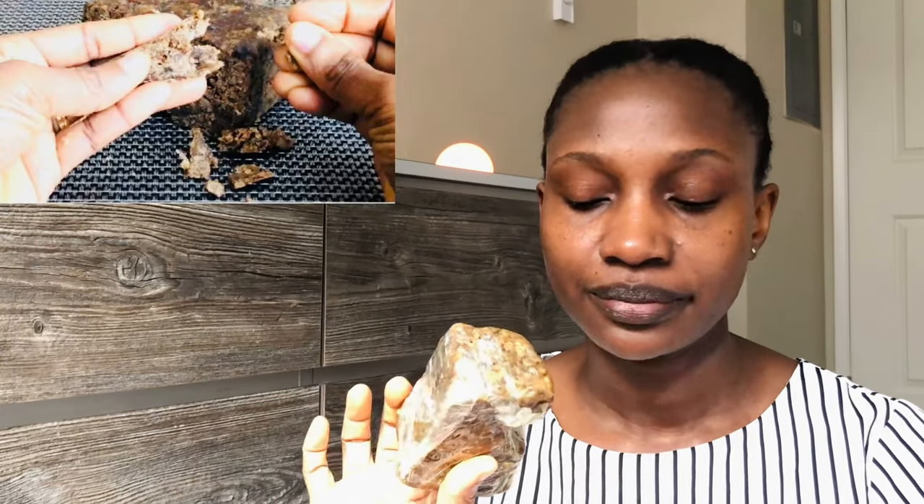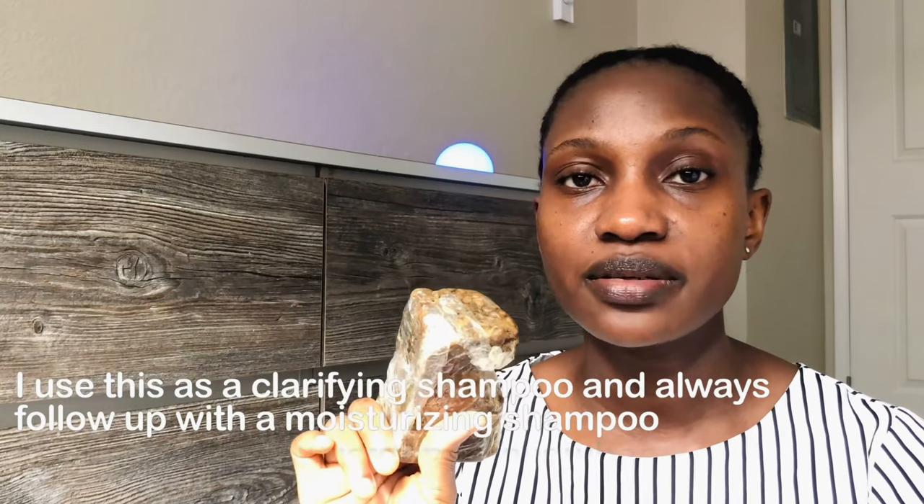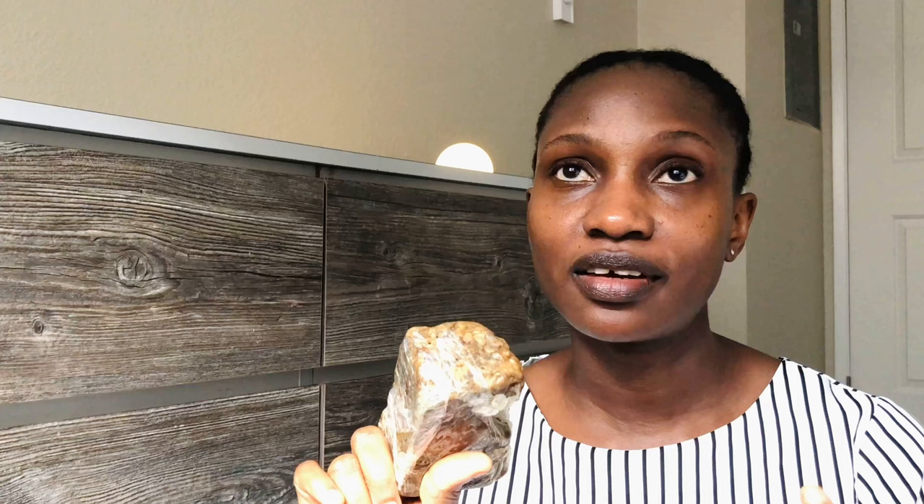Next, I use African black soap to make a homemade shampoo. I don't have a video on this because I don't have pH test strips to verify it's balanced. African black soap has a pH of about 9, which is alkaline, so I use apple cider vinegar to balance the pH. I follow someone else's video recipe — I don't add everything from it, but I'll link it in the description so you can check it out and make your own.